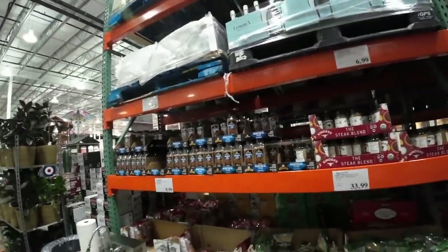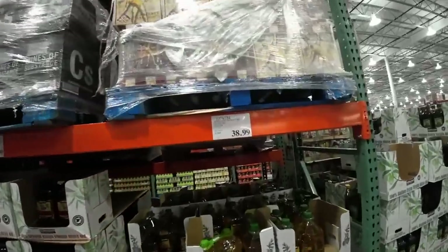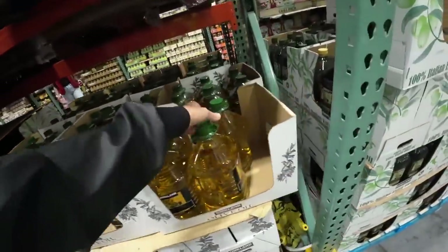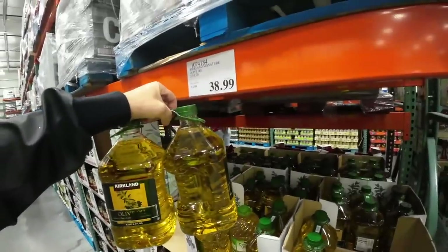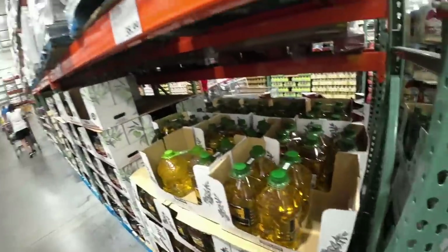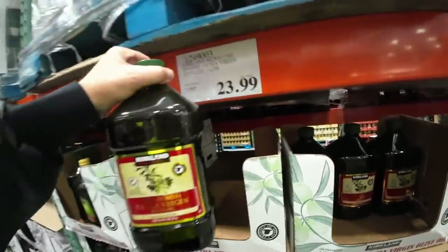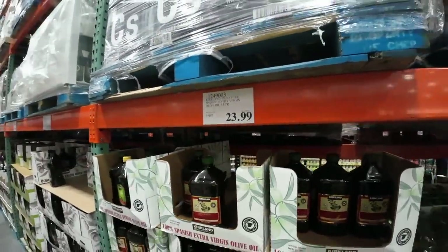I noticed something right behind me — look at this olive oil. Look at the price of olive oil — $3.99 for olive oil. Can you believe that? That's ridiculous. But this is olive oil like this — $3.99. And you have one here, just one, for $23.99. My gosh. Now that's inflation. That's nuts right there.